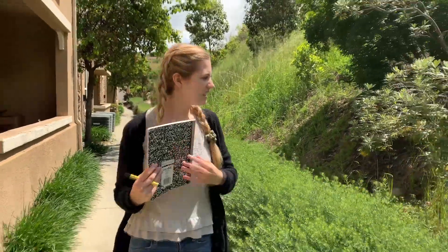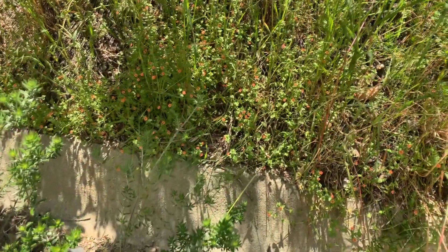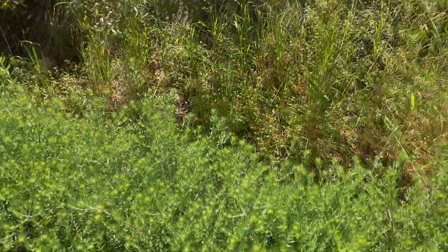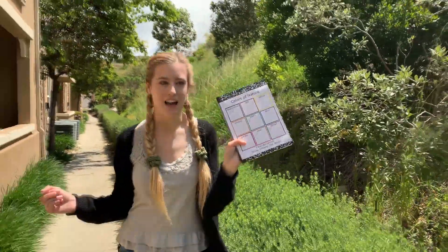And my friends, do you see all of these pink flowers? Look at those pink flowers in there. They're so tiny and hard to see. But luckily I saw them because now I can put a check mark in my pink box. Let's see what else we can find.